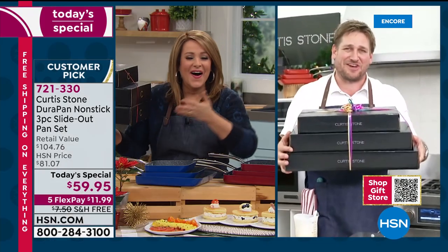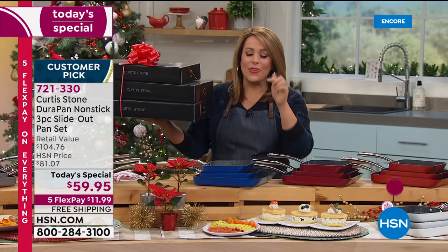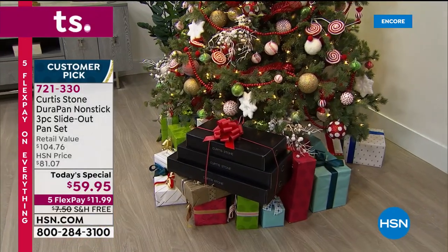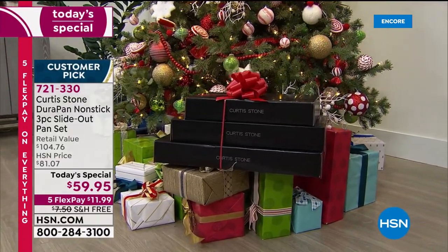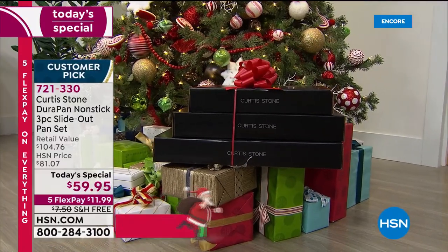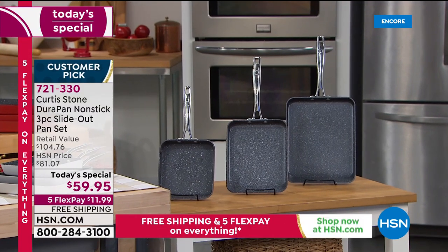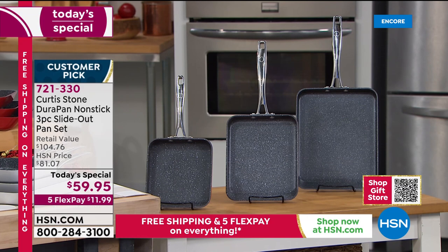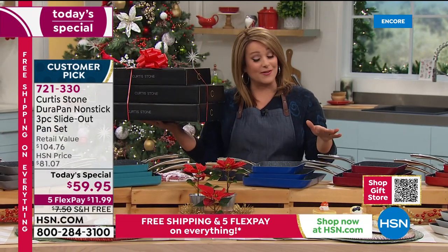When you get this home, you'll just fall in love with it. What can you get for a $20 bill that actually matters, that people are going to use every single day? Three individually boxed gifts — there's no choosing. You're getting the seven inch, nine inch, and eleven inch. $11.99 gets it home on your first credit card flex pay. Item 721-330. It's Chef's last today's special of the year, and we are very busy — please use hsn.com, express ordering, or our app.